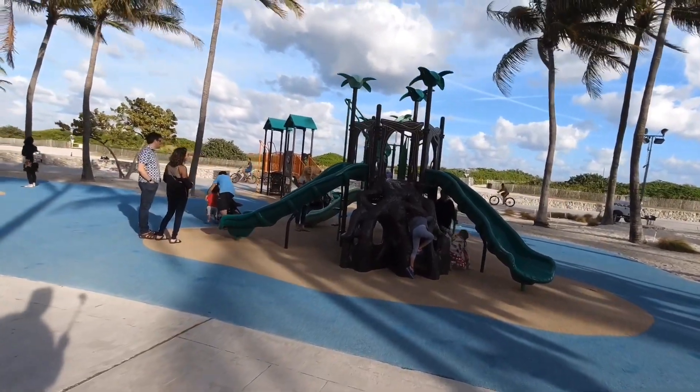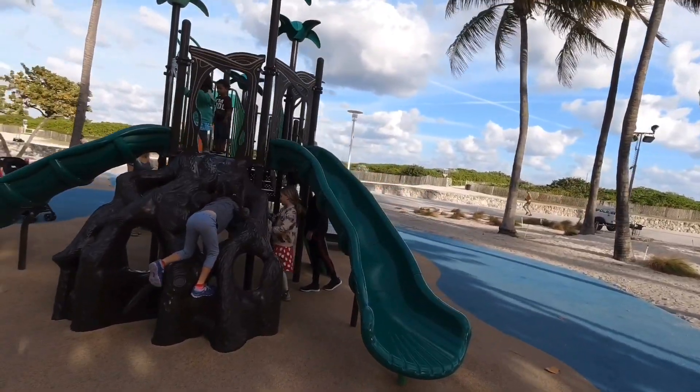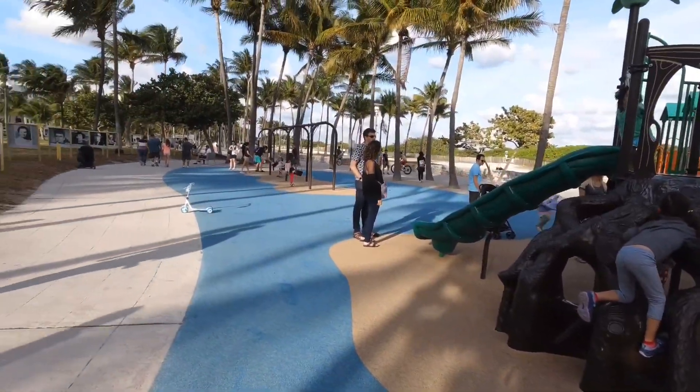For the most part, you see a lot of tourists here, so it helps the kids create a good atmosphere with the rest of the parents and the other kids.